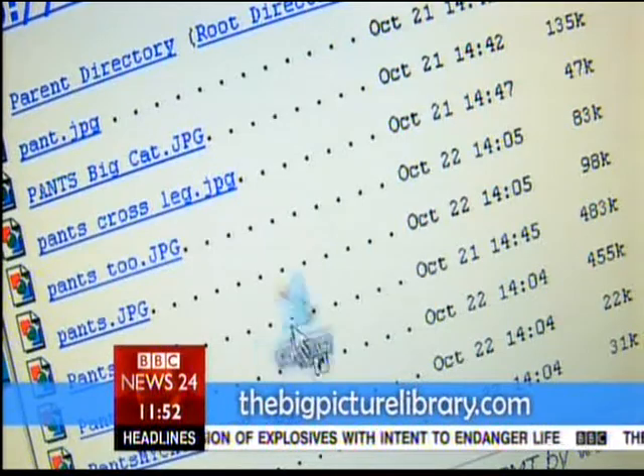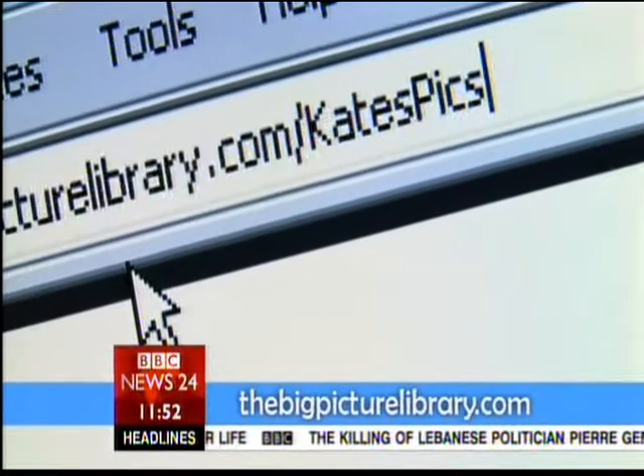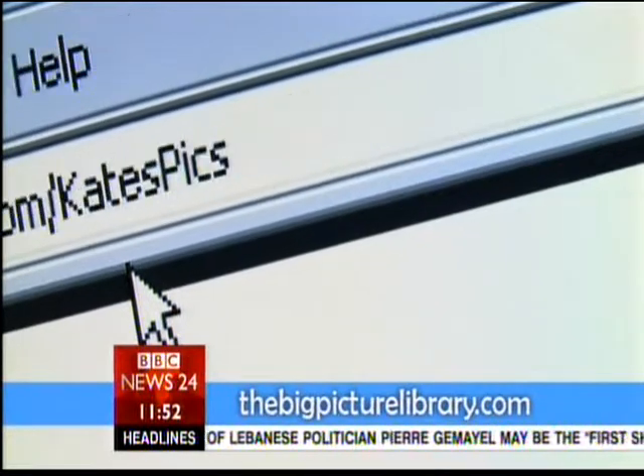All you have to do now is hit the Publish button, and your pics will be displayed online, using your username as an extension after BigPictureLibrary.com. Thanks for listening.